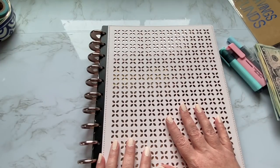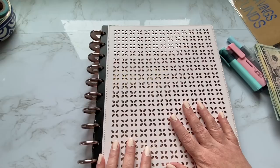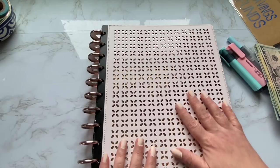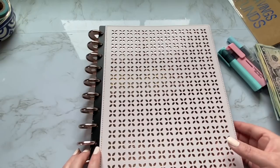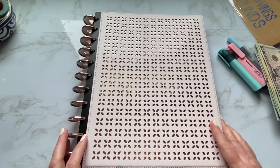What I did was I popped off the original cover and then I replaced it with this TUL cover. TUL is spelled T-U-L, and they make a line of notebooks and now planners too.